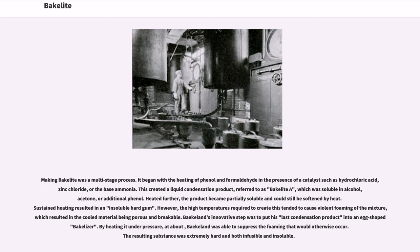Sustained heating resulted in an insoluble hard gum. However, the high temperatures required to create this tended to cause violent foaming of the mixture, which resulted in the cooled material being porous and breakable. Baekeland's innovative step was to put his last condensation product into an egg-shaped Bakelizer. By heating it under pressure, Baekeland was able to suppress the foaming that would otherwise occur. The resulting substance was extremely hard, both infusible and insoluble.